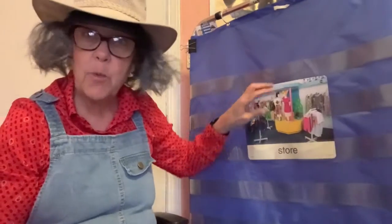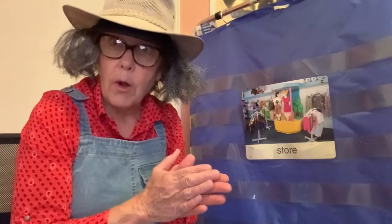Let's start with this word: store. Here we go, clap it with me. Store. Did you clap one time? Nice job, because store only has one syllable.